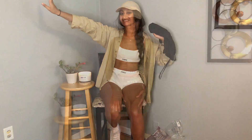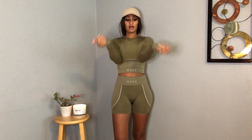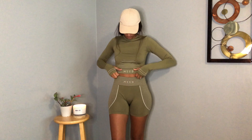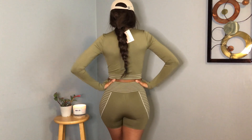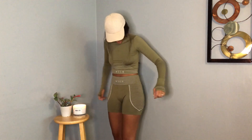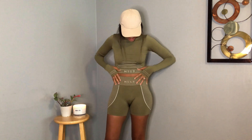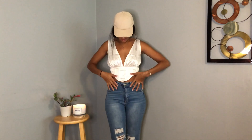So this is the workout set in the try-on. It does have the little thumb holes — I really like this, it's super soft, super comfy, and really stretchy. It's going to be nice to work out in. I'm really happy with this purchase and think it's really cute.